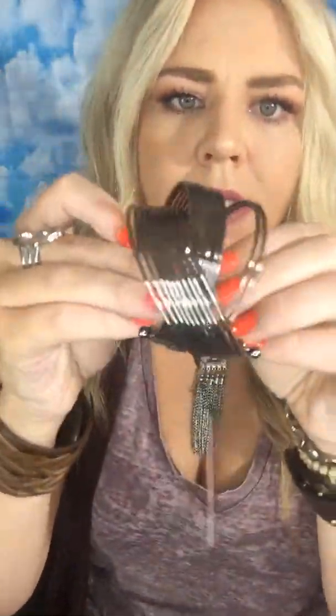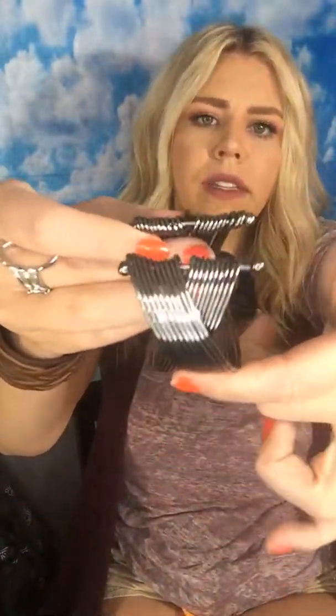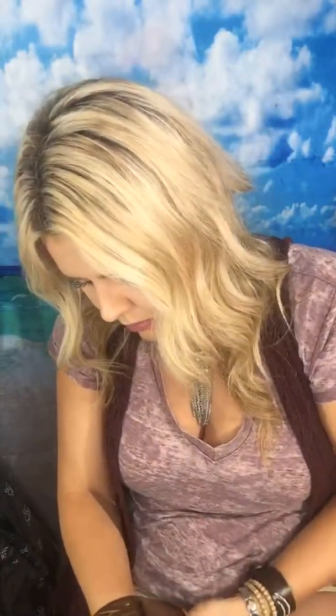Gunmetal textured cuff — it's so bright. Make it killer. And now this is a similar style — it is textured but it's also brushed with lines as well. Bright gold, super pretty.